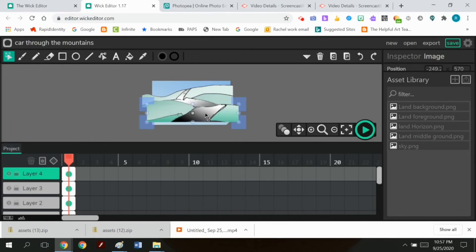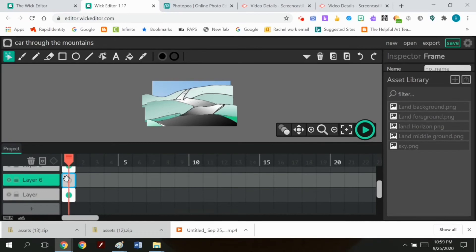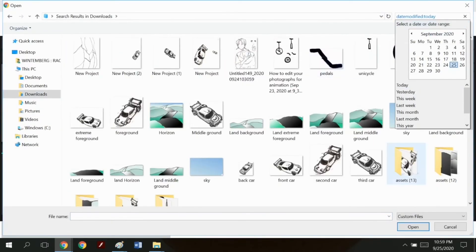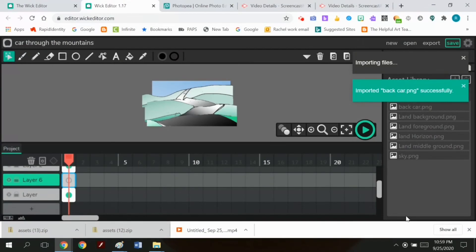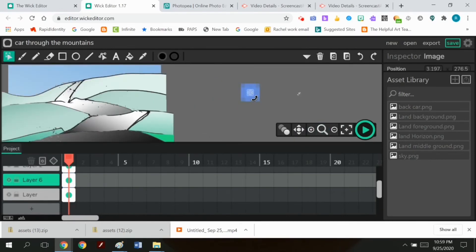That background layer needs a layer with very small cars placed in front of it. So the bottom layer is the sky, the second to bottom is the very far away road, and the third to bottom actually has to be the smallest car. Luckily I renamed the cars — back car, middle car, front car — because otherwise I would have had no idea which car was which or where it went.